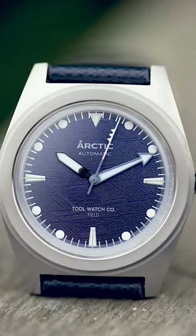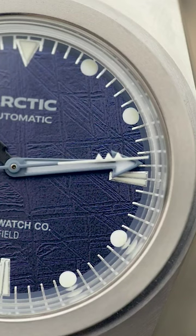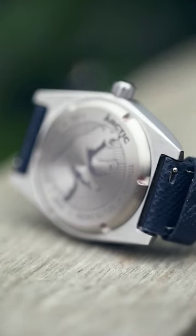Not too long ago, meteorite dials were the preserve of Rolex, Omega, and several other haute horology watch brands. However, over recent years, and tying in with the rise of microbrands, there are now numerous accessible brands who sport metals from out of this world on the dials.